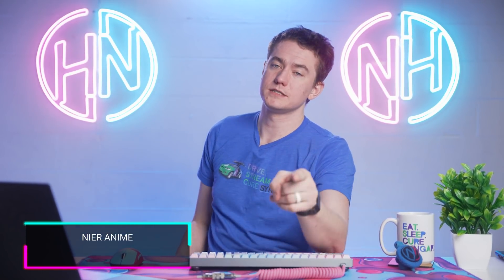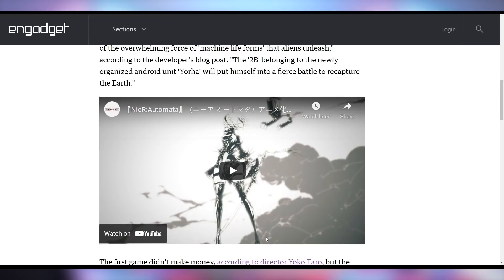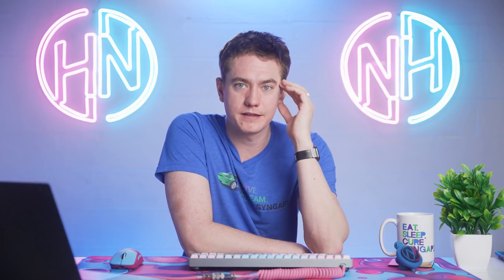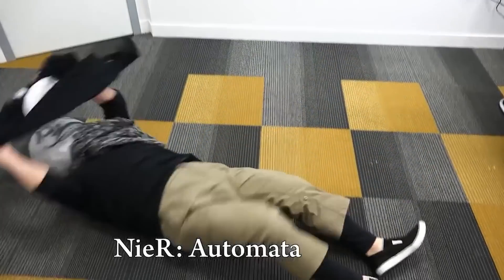Maybe Call of Duty can turn it around. And Nier wants to turn itself around from a game into an anime — Nier Automata is getting an anime release. Caitlin, how do you feel about this? Is this a good or bad thing? I'm not the Nier expert — Caitlin is.